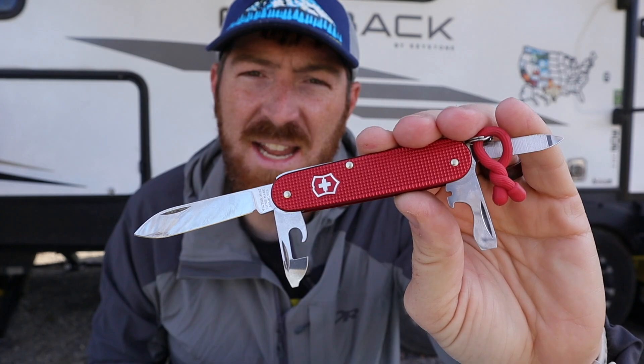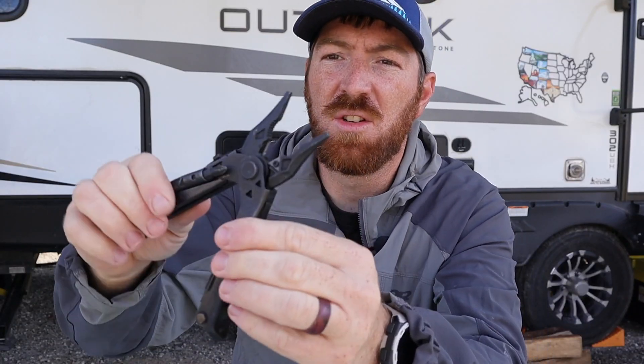A great place to start is with multi-tools. Every EDC system should have at its center some form of a multi-tool. It can be as simple as a basic Swiss Army knife like the Cadet, something flashy like the Gerber Center Drive, or Leatherman tools ranging from the light-duty budget-friendly Skeletool or Bond all the way up to the heavy-duty premium Surge and Wave.